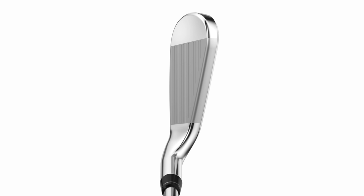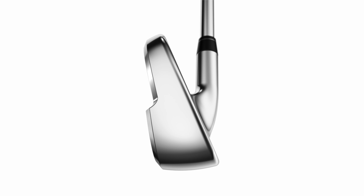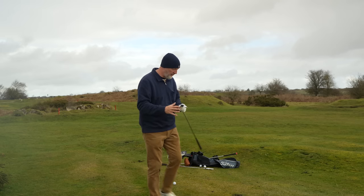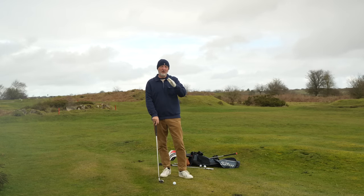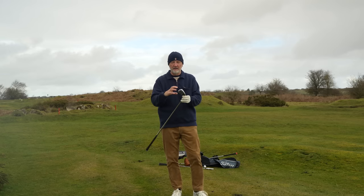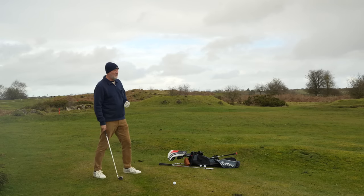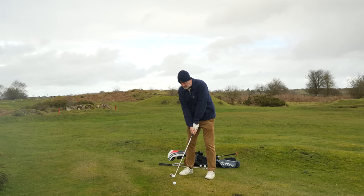What Callaway have done really well this year - and I think all brands have done similar - is package up a super game improvement iron into a really neat profile, far different than what we used to see in this category. This has been slowly happening over the last few years. These clubs have become better and better looking, more compact, and the tech inside is just improving all the time, delivering better performance in a smaller head profile which a lot of players will want.